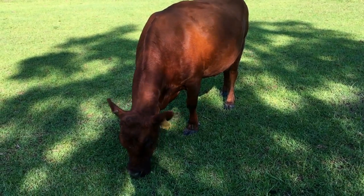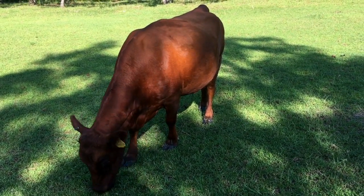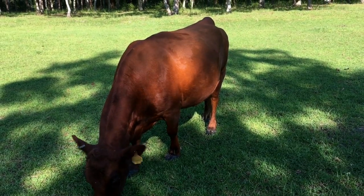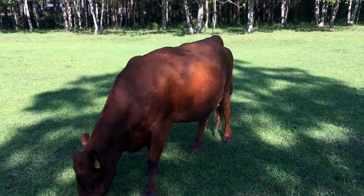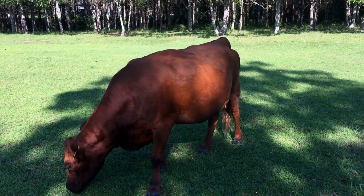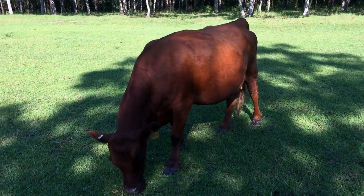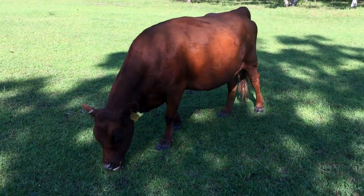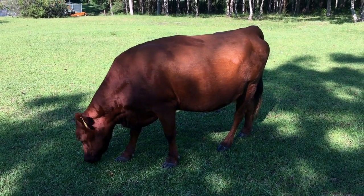She's just a very calm, sweet girl. Dexters — because she's fully grown, she's about nine years old — they tend to live longer and be more productive than other cows as far as how long they can reproduce.